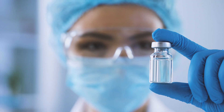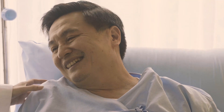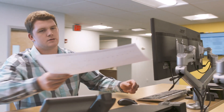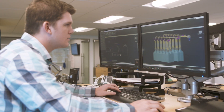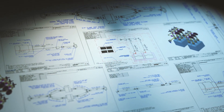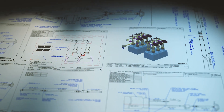All these capabilities combine to help you move healthcare forward and create a better world. Trust our expertise as our dedicated team of scientists, engineers, and process developers collaborate with you to design new, more efficient solutions to solve your fluid transfer and connectivity challenges.